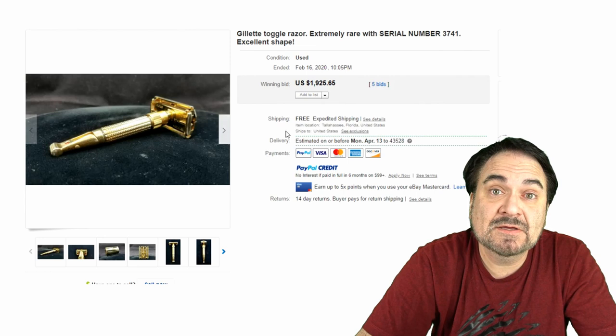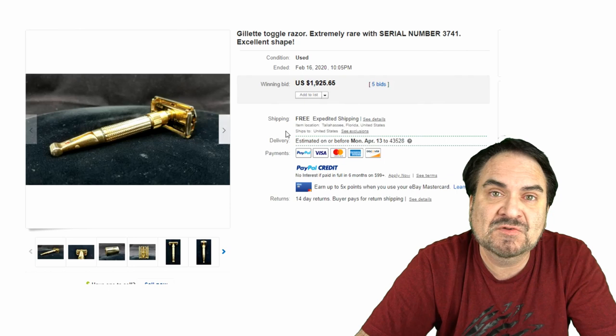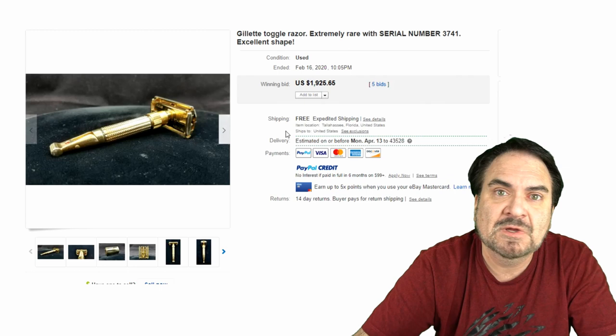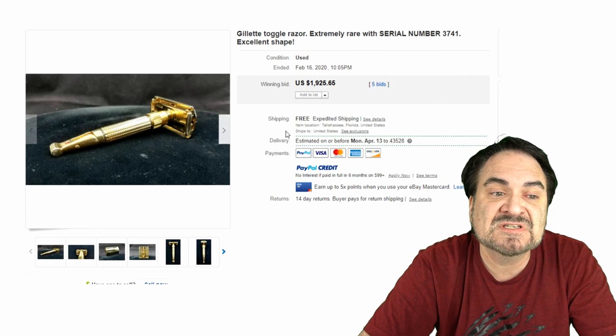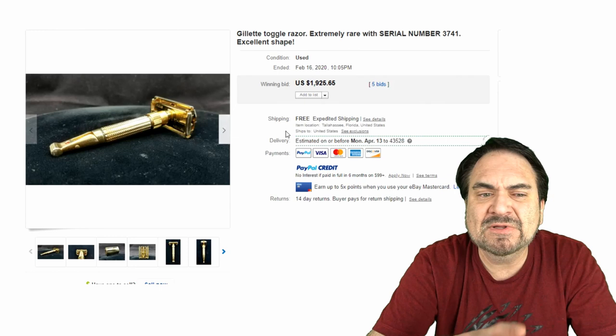Today we're talking about razors. Most people don't have a clue on the differences or the value in most of these items. I always look in the medicine cabinets, underneath the sinks, or pretty much anywhere that someone might store something like this in the bathroom. These can sell for a small fortune. Here's a real early one with a toggle on the bottom to change how the blade cuts. This one sold for $1,925. These were limited — they only made just over 5,000 of this Gillette toggle razor.